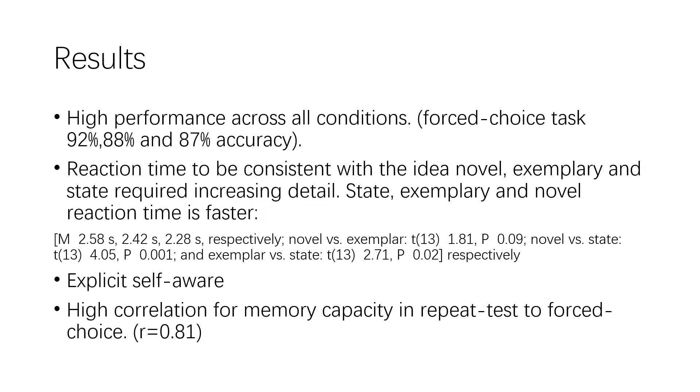However, reaction time data shows the state condition to be the slowest, which is consistent with the exemplar and state conditions requiring more detail. Participants were also explicitly aware of which image they had seen before, as they self-reported high confidence in their performance in a survey. The repeated image test in the study session was accurate approximately 80% of the time and showed high correlation to performance in the forced choice test, indicating that high-capacity memory arises not only in the forced choice test but also in a repeat recognition test.